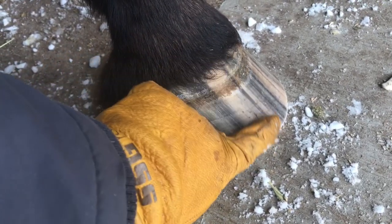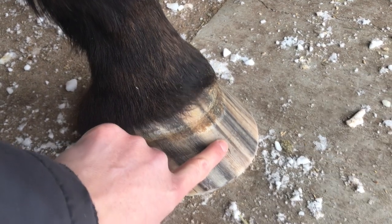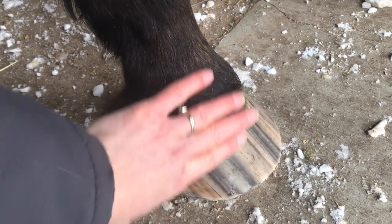Looking at the hoof, this will grow out — a hoof is about nine months, so they'll grow a whole new hoof every nine months. The halfway point is about here, so this event happened about two months ago or so.